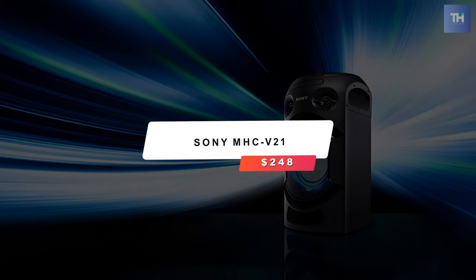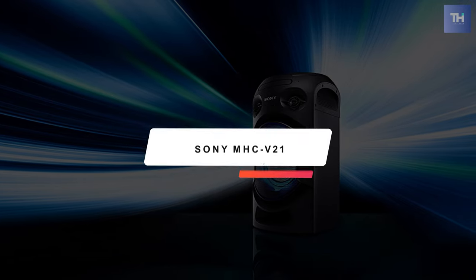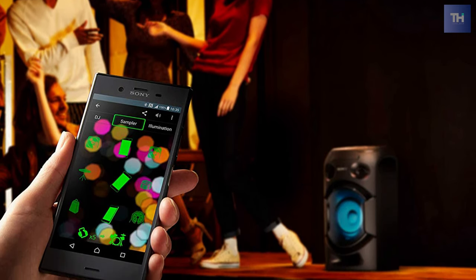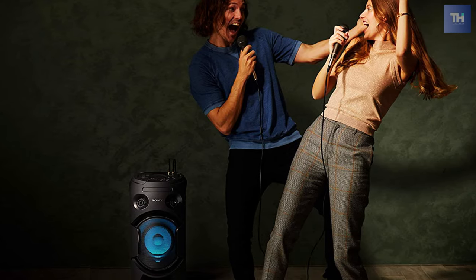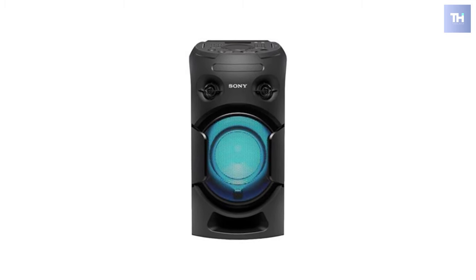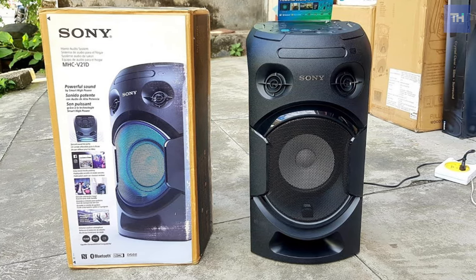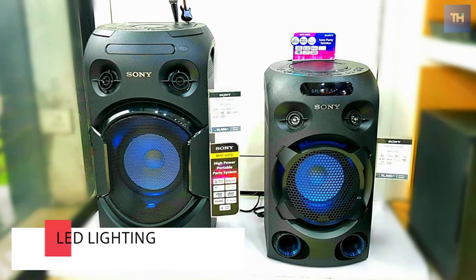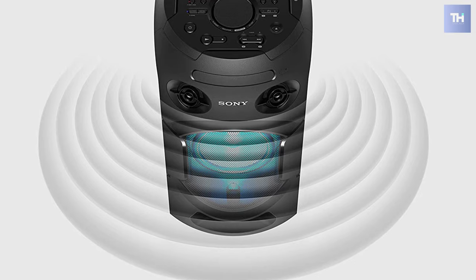Last on our list is the Sony MHC-V21, which costs $248. The V21 party box is the smallest model of Sony's MHC series. It comes with a lot of features including NFC and Bluetooth, along with USB connectivity, a built-in CD and DVD player, and an FM radio. It even has LED lighting to set the party mood. If that weren't enough, it also has a karaoke feature. While the party box delivers good sound replete with Sony's well-known megabass, you can make it even louder by adding wireless party chain speakers.